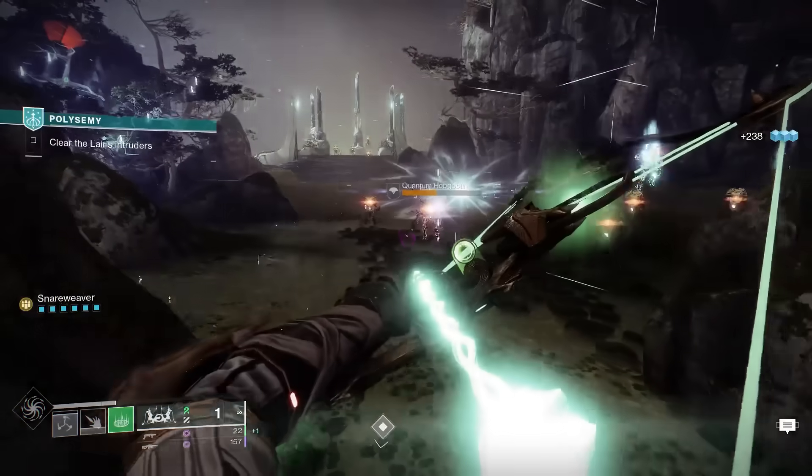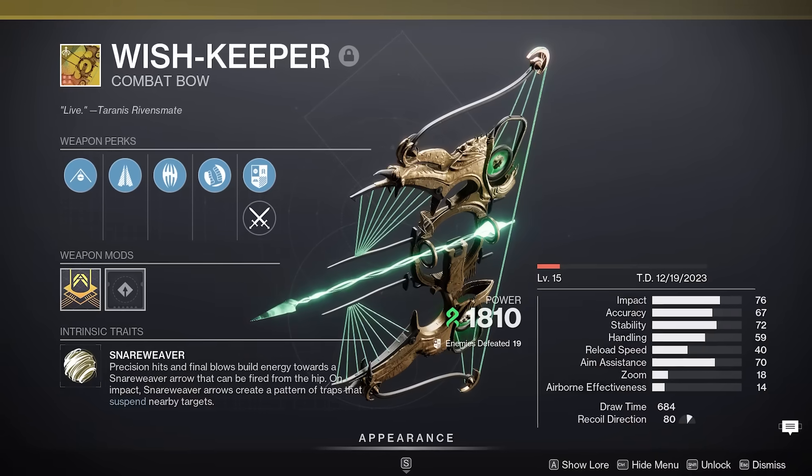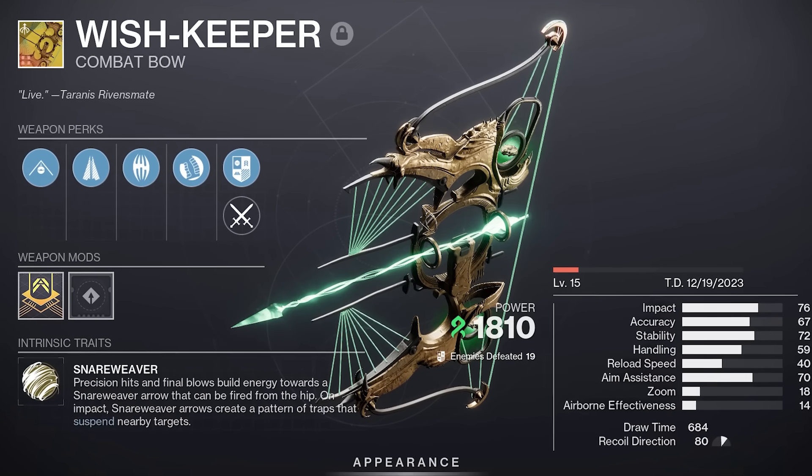Wake up, babe. New exotic dropped in D2 today. It is the Wishkeeper Exotic Strand Bow. In today's video, we're really quickly going to cover how to get it and a very base level breakdown of what the bow does.